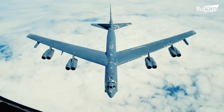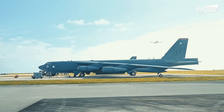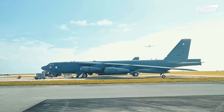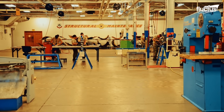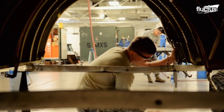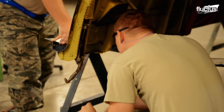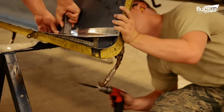Sometimes the B-52's structure gets damaged during a flight or on the runway. In such scenarios, the aircraft's structural maintenance squadron is responsible for maintaining the B-52. These airmen take care of the aerodynamics and other substructures of the aircraft.